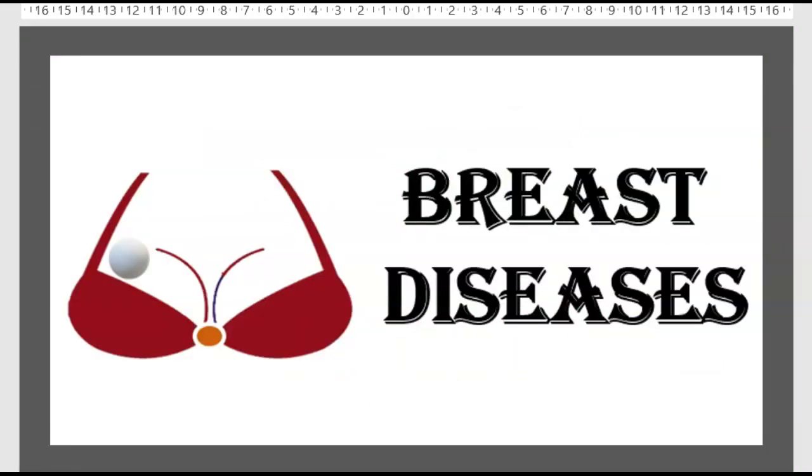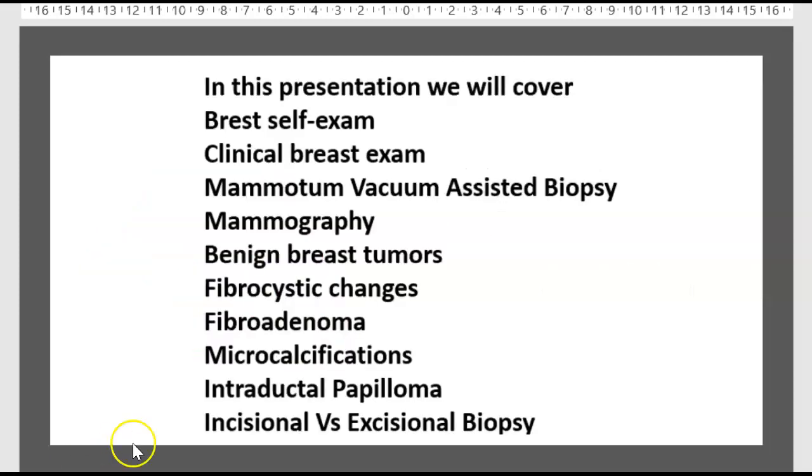Today's topic is breast disease. In this presentation we will cover: breast self-exam, clinical breast exam, Mammotone vacuum-assisted biopsy, mammography, benign breast tumor, fibrocystic changes, fibroadenoma, microcalcification, intraductal papilloma, and incisional vs. excisional biopsy.